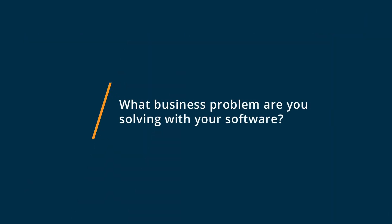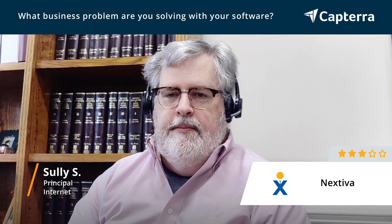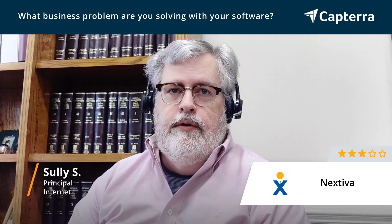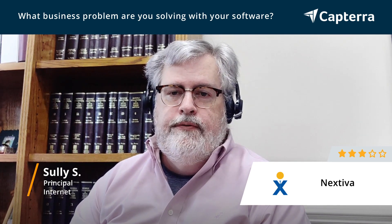Hi, my name's Sully, and my rating for Nextiva is a 3. We're a web development company with seven people worldwide, four in the U.S. We used Nextiva up until about a year ago when we moved offices, and the new office required a different telephone company, but we were using them for VoIP services.